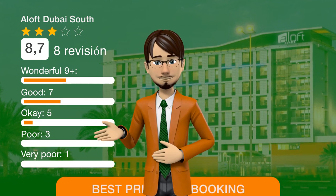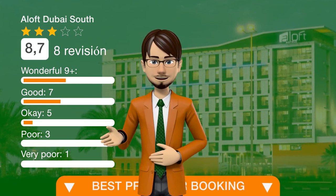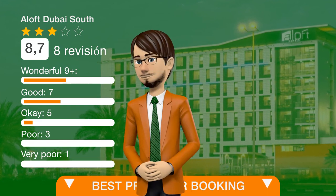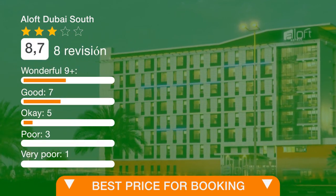If you'd like to make an offer, please follow the link in the description or in the video to see the details. Thanks for watching.